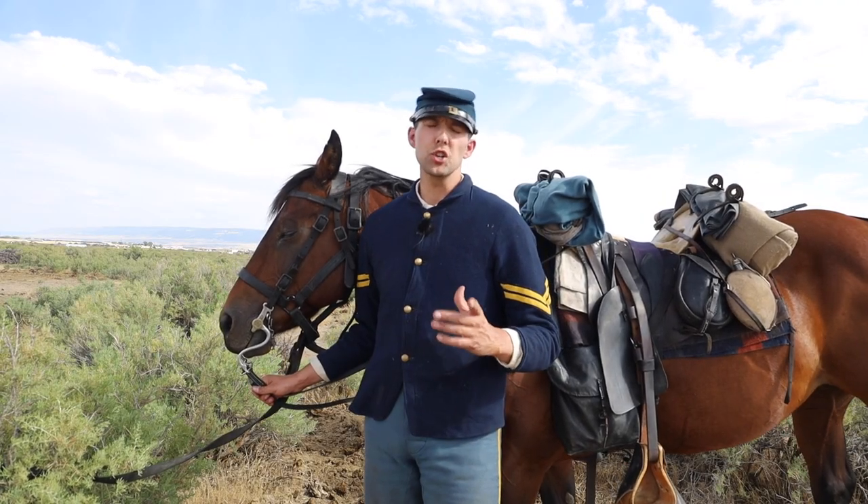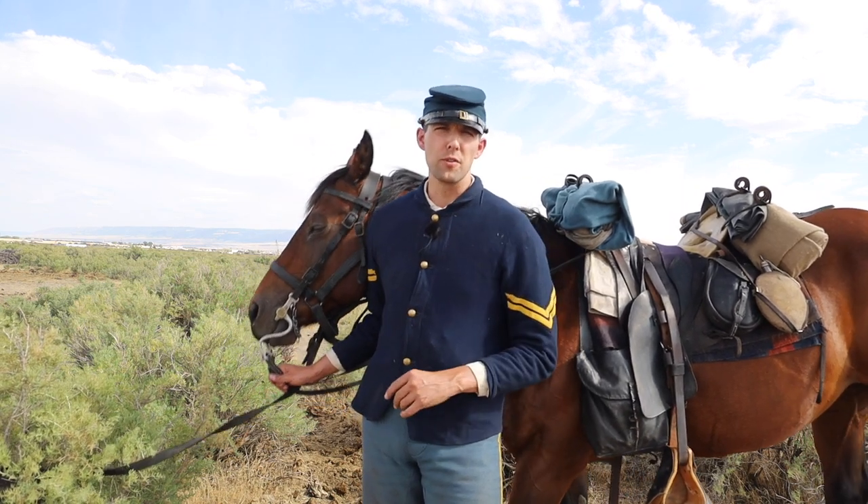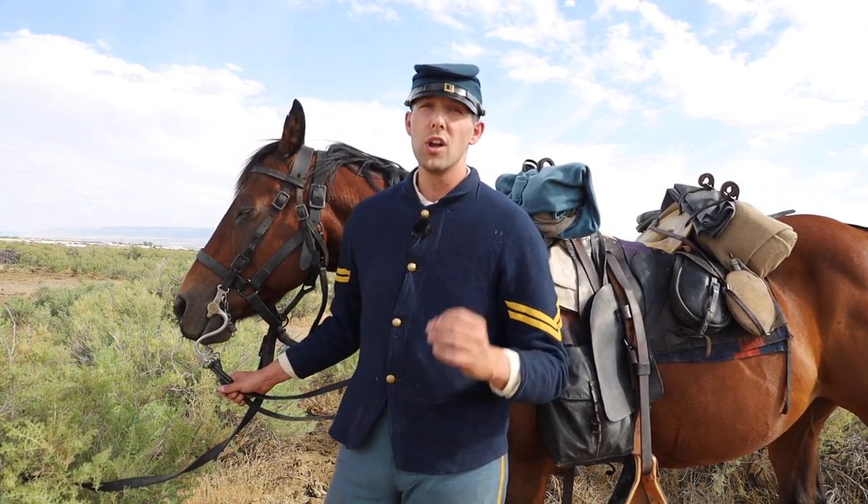The standard complement of gear issued to the Federal Trooper during the American Civil War can be found in the Ordnance Manual of 1862, in addition to a few other places. Here it states that the full complement of gear issued to the Federal Trooper during the American Civil War was the following.